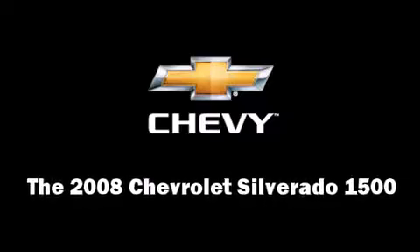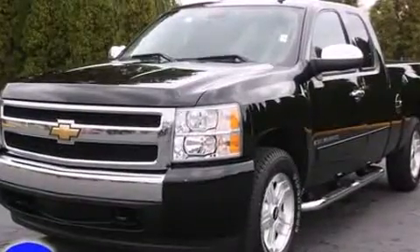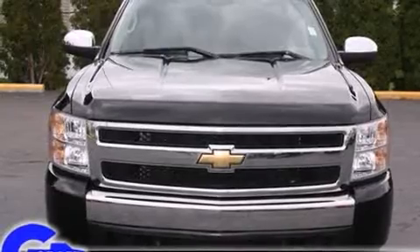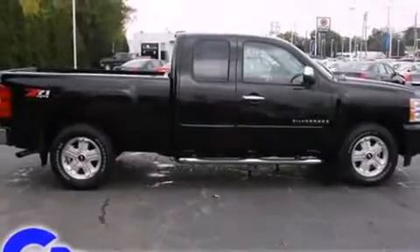Climb inside the 2008 Chevrolet Silverado 1500. With just over 45,000 miles on the odometer, this truck refuses to compromise. It features four-wheel drive capabilities, a durable automatic transmission, and a powerful eight-cylinder engine.